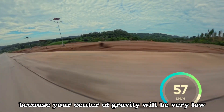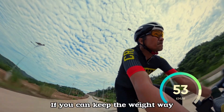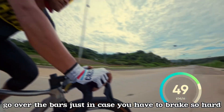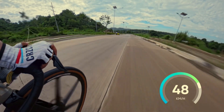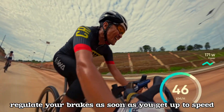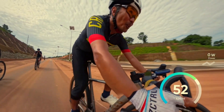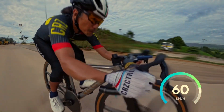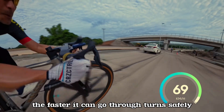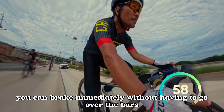Your center of gravity will be very low and the bike will stay stable. At the same time, keep your weight at the saddle — all the way to the back. If you keep your weight way back at the saddle, you're guaranteed not to go over the bars even if you have to brake hard. Regulate your brakes as you get up to speed, hold on to the drops, put your weight all the way to the back axle, and let the bike flow. Just like F1 cars, the lower the center of gravity, the faster you can go through turns safely.